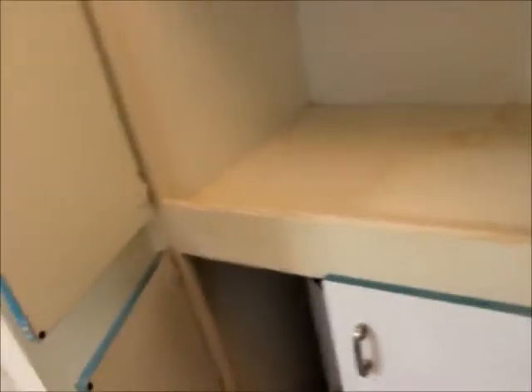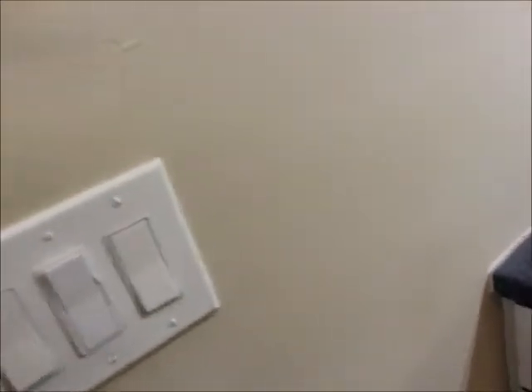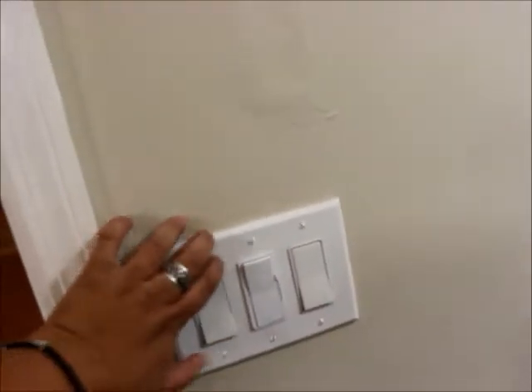This is Fiorella from anyhousecleaning.com. You can contact me to clean all the cabinets inside and outside — vacuum, dust, light fixtures, everything that needs to be done. Remove any kind of dust and paint on these plates. Mini blinds, vertical blinds.